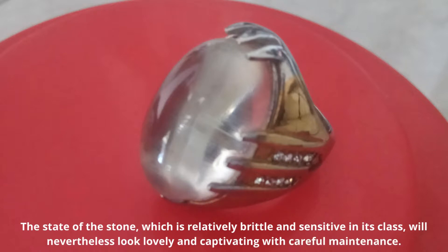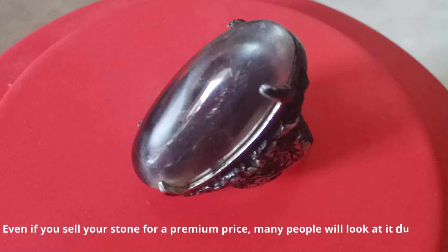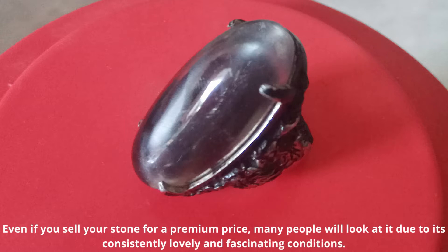It will nevertheless look lovely and captivating with careful maintenance. Even if you sell your stone at a premium price, many people will be attracted to it due to its consistently lovely and fascinating condition.